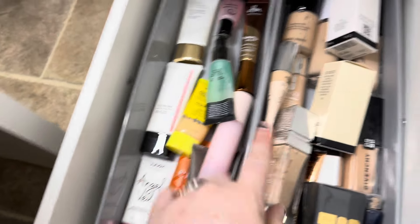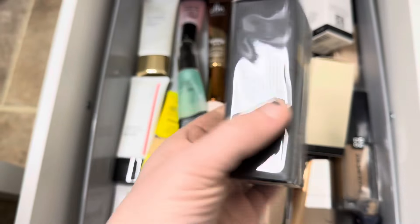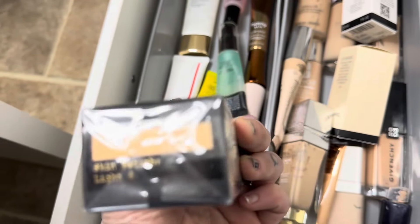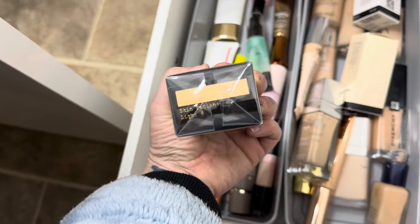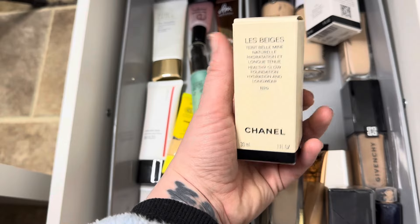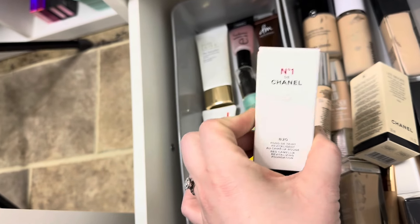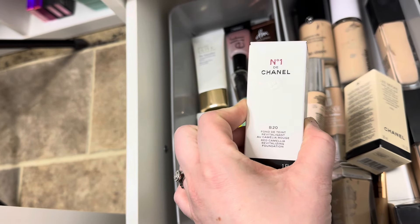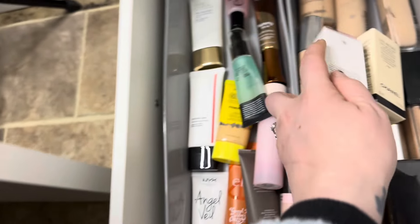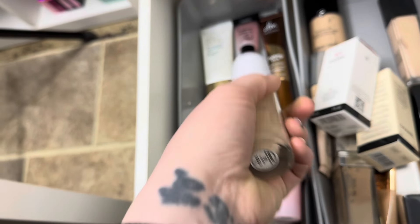Now I'm getting into my primer and foundation. As you can tell, I have some in new packaging. I did get the Pat McGrath — mine is in the shade Light 6; I haven't even opened it yet. I also got the Chanel Les Beiges in B20 and the Chanel Fond de Teint in B20. And I also got the Mario in 1-2 Neutral.